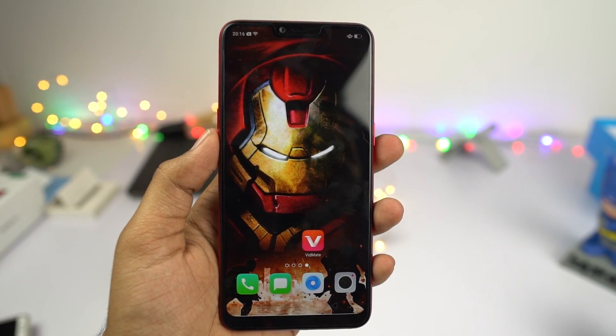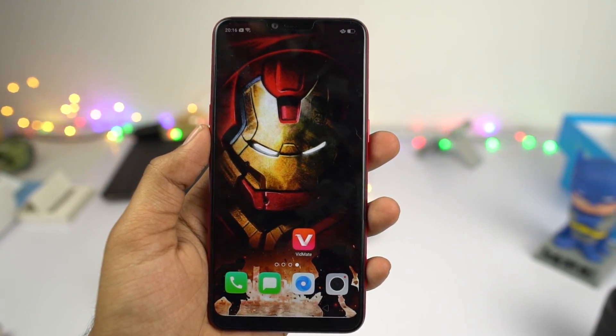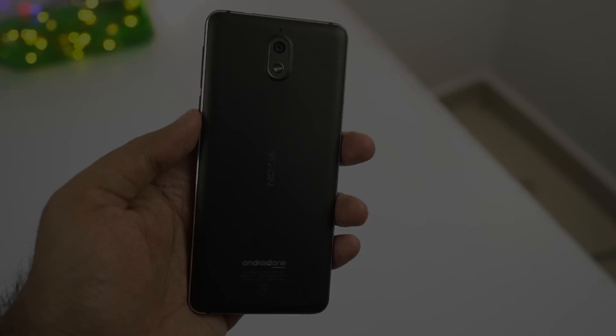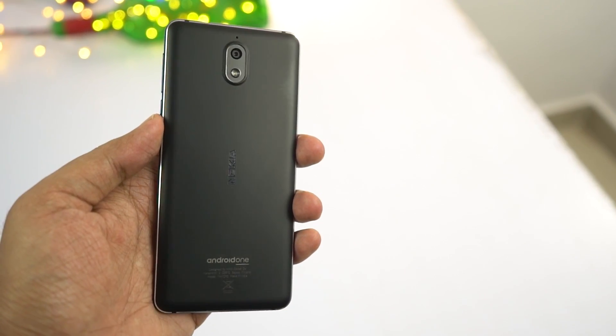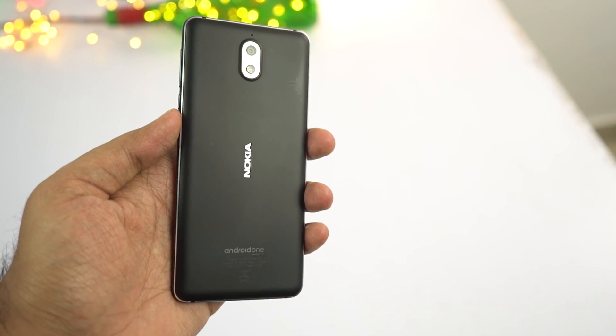There's even the Oppo A3s, which gives you the notch display just like the iPhone X. So just like all the previous Nokia phones, even this phone is overpriced and misses a lot of things that other brands are offering.